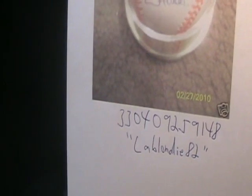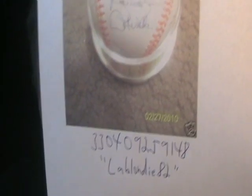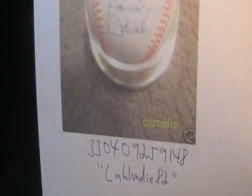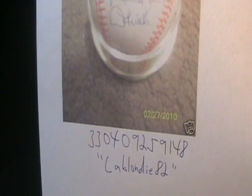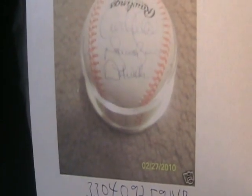Let's look at this one here from L.A. Blondie 82. This is a Yankees team signed baseball that she would claim was signed between 2007 and 2008 spring training or both spring training seasons. Item number 3304-0925-9148. First of all, the autographs are horrible.